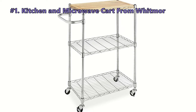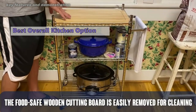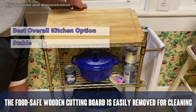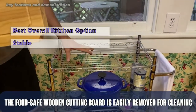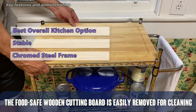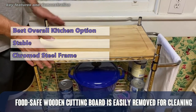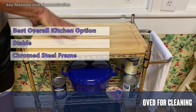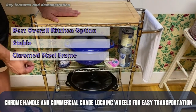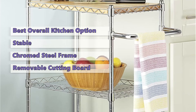Number one on our list is the Whitmore kitchen and microwave cart. A microwave oven cart can be a great addition to your kitchen if you need extra storage space. This cart has plenty of storage space and is easy to roll from place to place. The chrome steel frame and shelves adjust so that you can fit items of different heights. It also has hooks for hanging kitchen towels and other utensils. The top can be removed for cleaning, and it features a removable butcher block countertop that can be used as a cutting board.